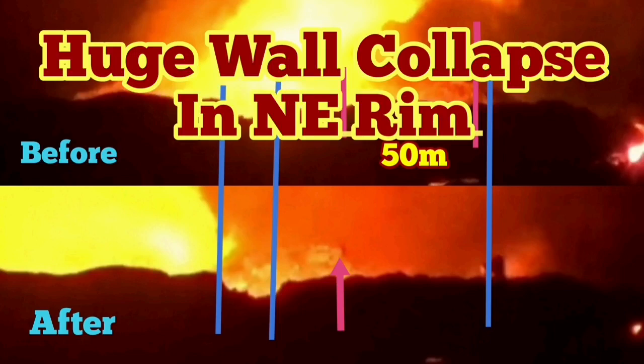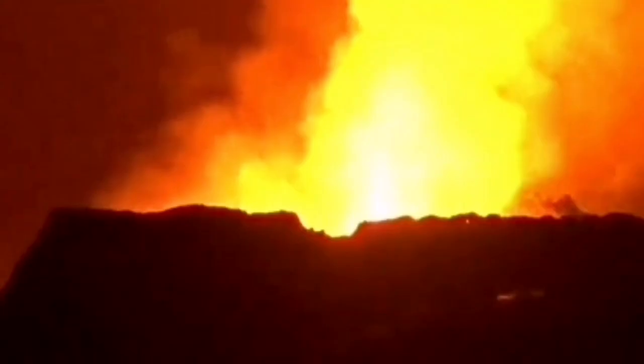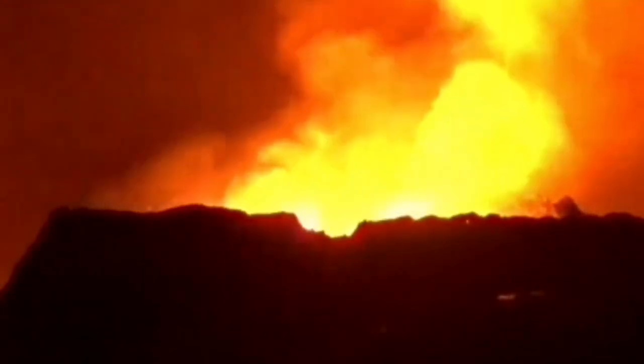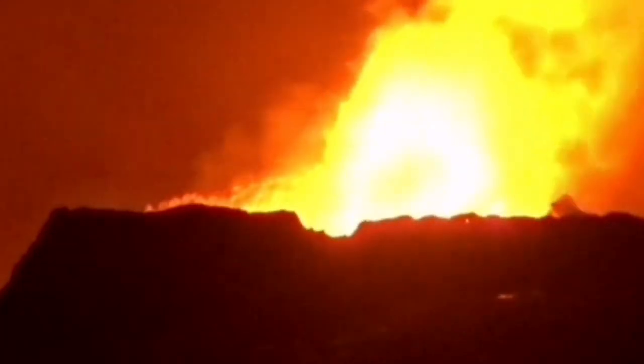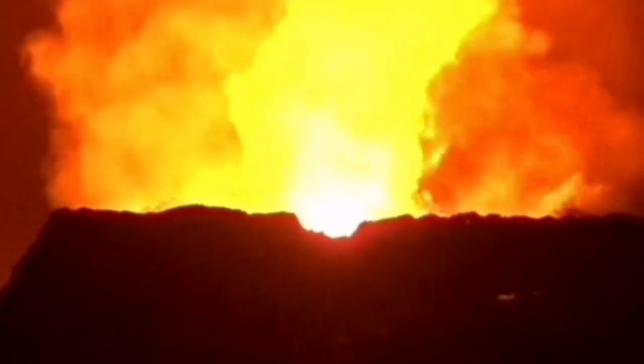We had another wall collapse, but this time in the northeast rim — the symmetrical mirror image of the southeast/west one. You can see it now; I will slow down again so you will have the chance to see it again. Because of the excess light and the smoke, it is a little bit difficult to see.